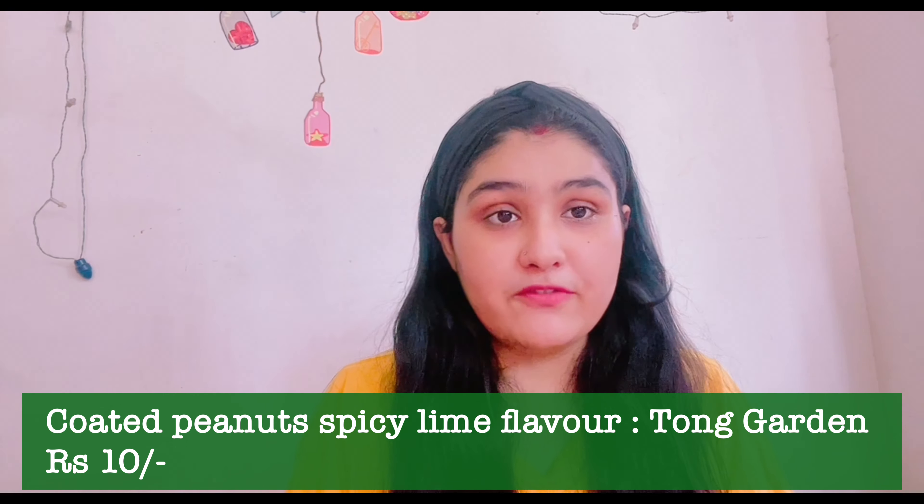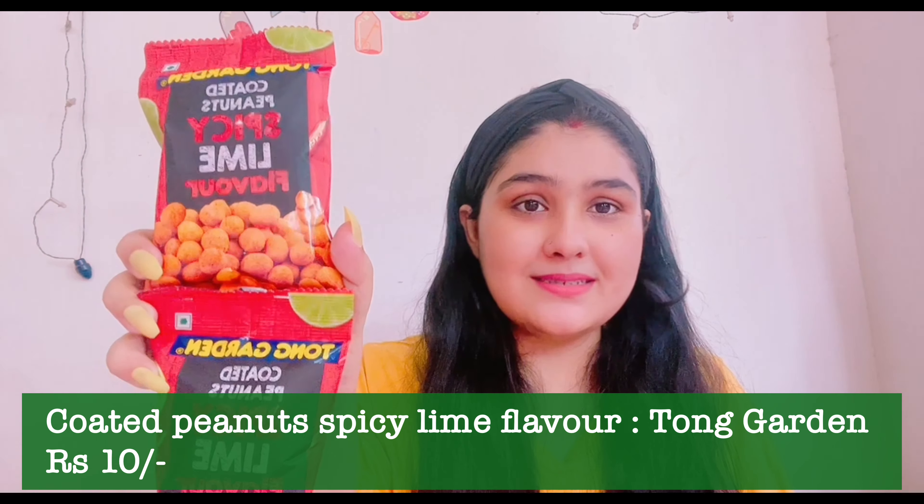The second product is again from Tong Garden — coated peanuts in spicy lime flavor. I've already tried these before and purchased them again because I loved them. They're spicy and masaladar, and if you like anything spicy you will absolutely love these. They go perfectly well with chai or coffee — I love having coffee in the evening and these pair perfectly. It has a hint of lime which makes it even more flavorful.